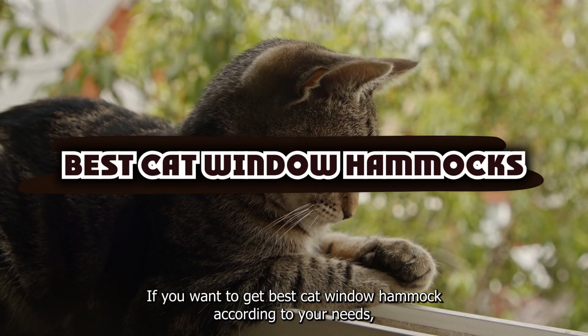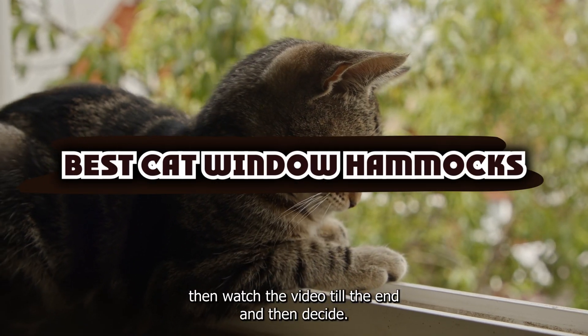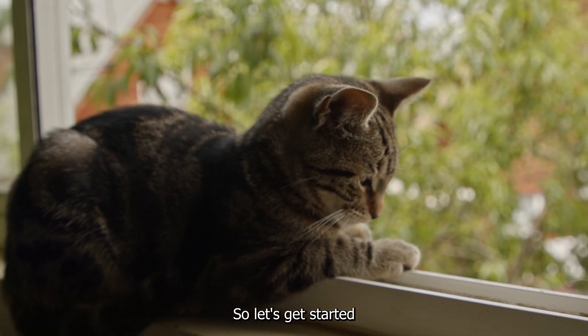If you want to get the best cat window hammock according to your needs, then watch the video till the end and then decide. So let's get started.